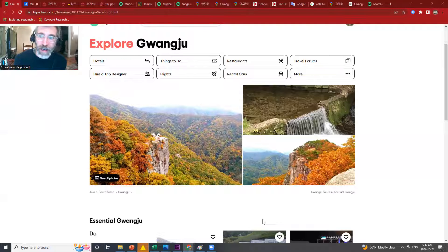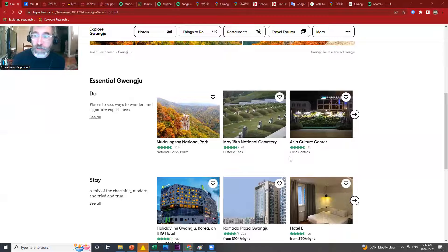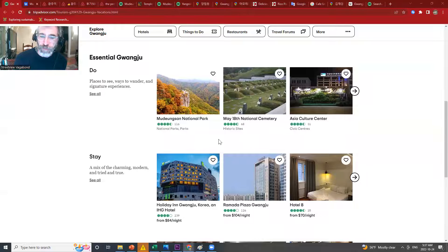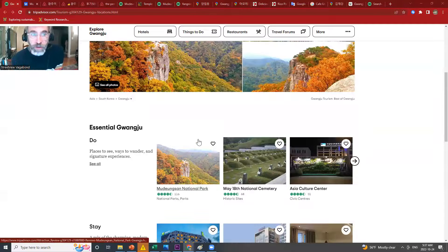Today I'm looking at Gwangju, South Korea, which as you can see from the photos on TripAdvisor is beautiful in terms of natural beauty. It's got a lot to offer, including the May 18th National Cemetery — basically the birthplace of democratic movements in Korea back in 1980, fighting authoritarian government. The Gwangju Uprising was a very significant event in history. There are also lots of great museums, art and culture. Those are the places we're going to explore using Google Street View.